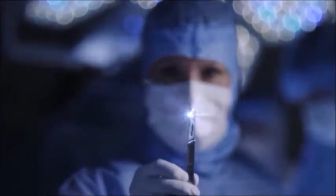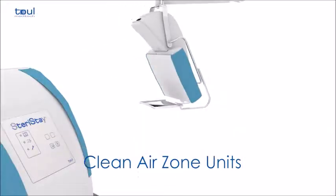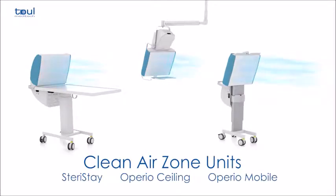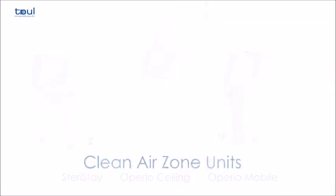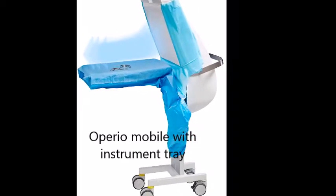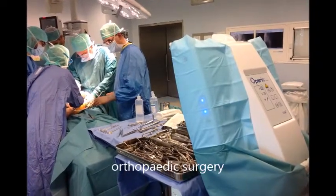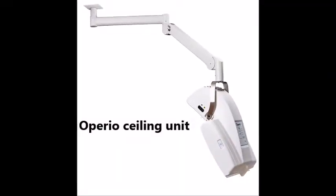In order to meet the requirements of different types of procedure, various models of sterile instrument table are available. The mobile laminar flow system is available as a mobile unit that protects both the instruments and the surgical site, with the option of an integral instrument tray, or as a ceiling-mounted unit.